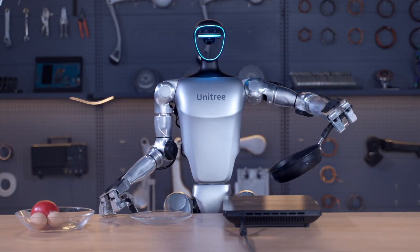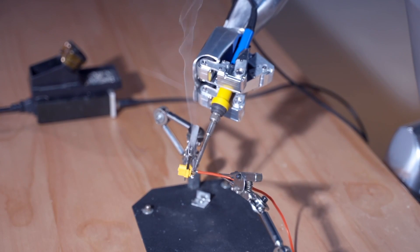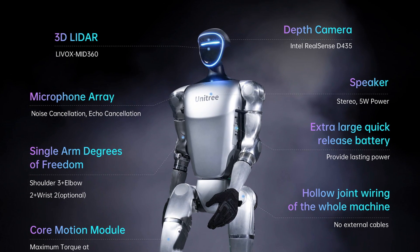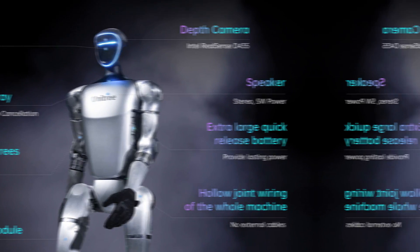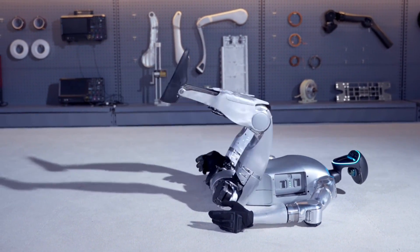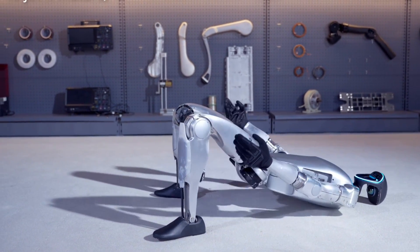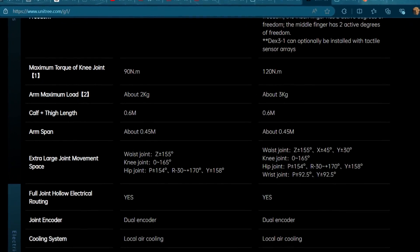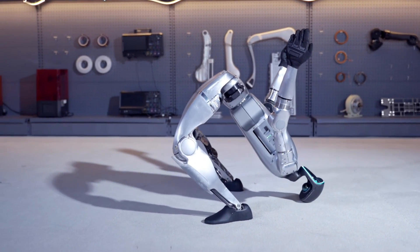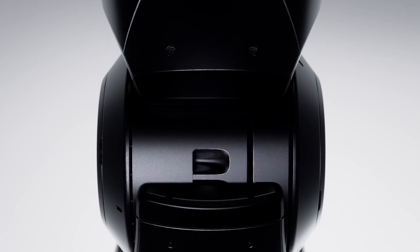The Unitree G1 is a humanoid robot from Unitree Robotics, a company based in China. It has quickly garnered attention for being the most affordable humanoid robot on the market, priced at just $16,000. Despite its budget-friendly price tag, the G1 boasts impressive features — for instance, the maximum torque of its knee joint is 90Nm, which is less than the 150Nm offered by Figure Zero Two, but still notable for its price range.